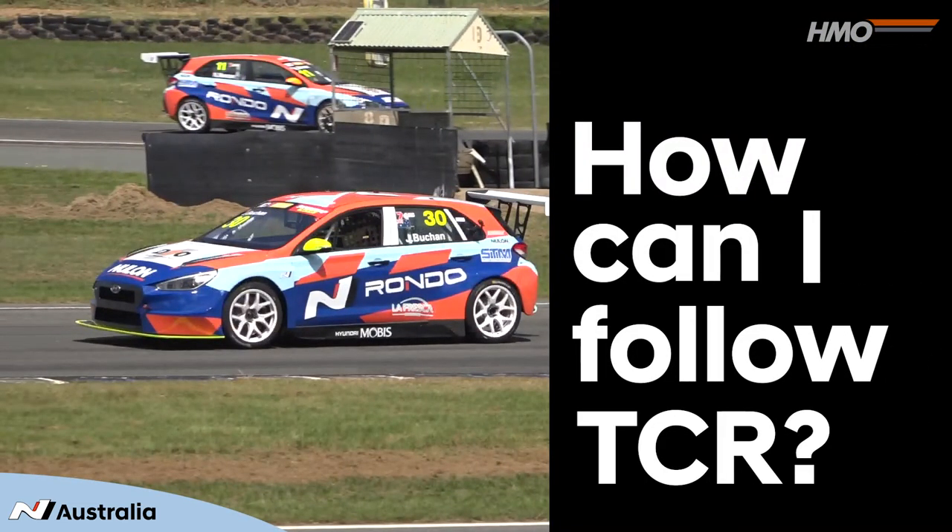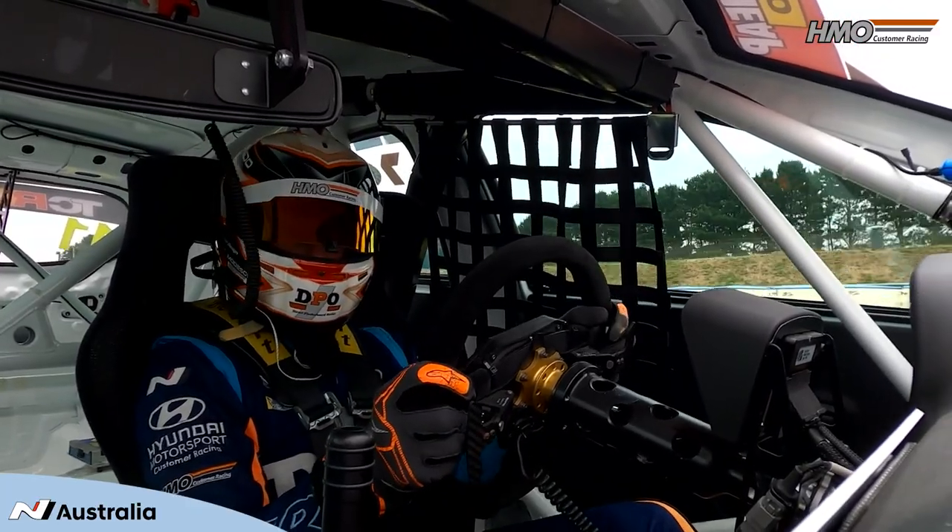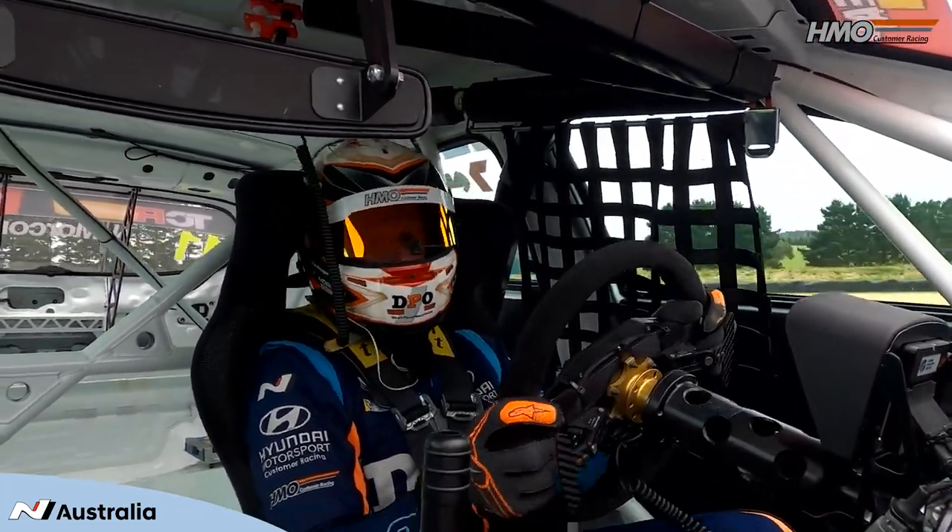So how can you follow TCR through the year? It's very simple — we're on Stan Sport exclusively this year, which is a new and exciting deal. On the TCR Australia page, keep up with updates, and also in Performance in Australia, they've been posting all the good content you have to catch.